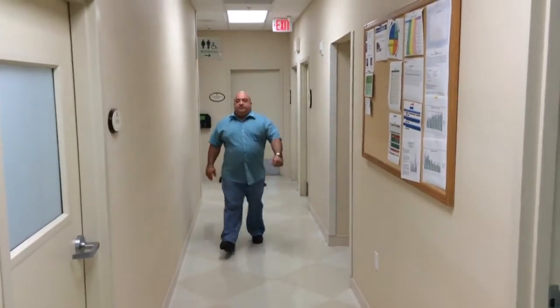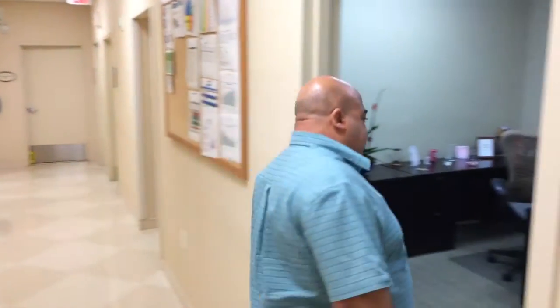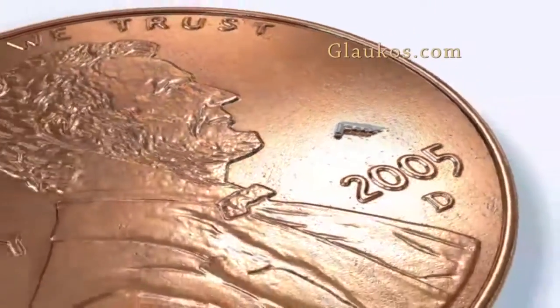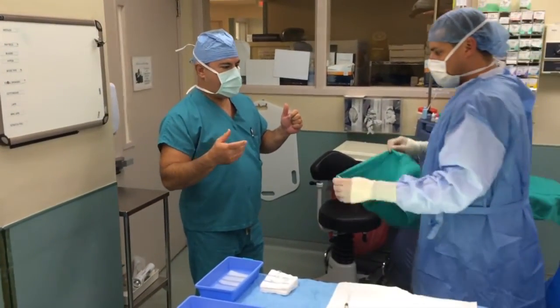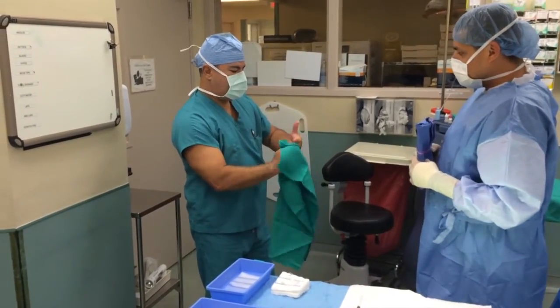Juan Marrero can see clearly now that his cataract is gone, but in the process of clearing up his vision, he also received a unique tool to help control his moderate glaucoma: a trabecular micro bypass, the eye stent. It's the world's smallest surgically implantable device. Dr. Carlos Busnego, an eye surgeon with the Center for Excellence in Eye Care at the Medical Arts Surgery Center at Baptist Hospital, explains how the tiny implant works.